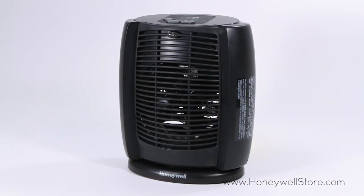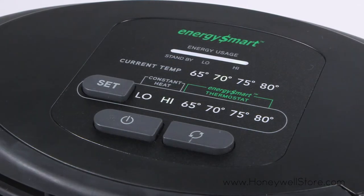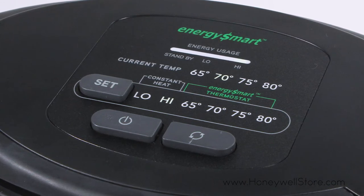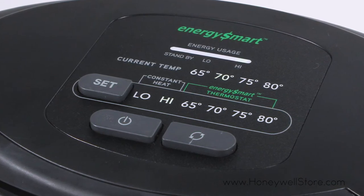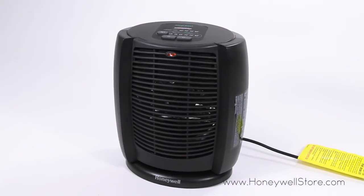The last of the compact models is the HZ-7300, which features a digital LED display showing the room's temperature and desired temperature, energy smart technology, three heat settings to choose from, and a wide range oscillation for whole room heating.